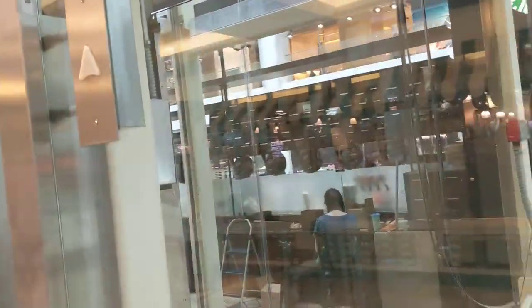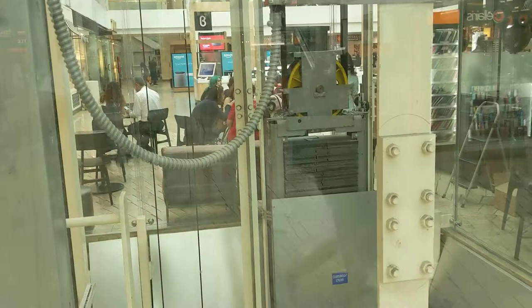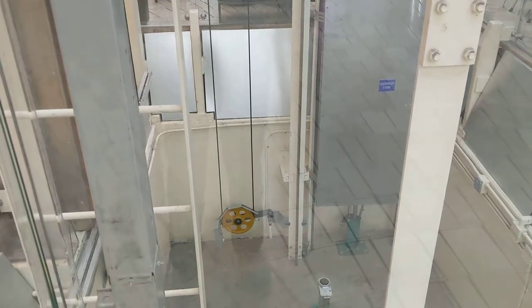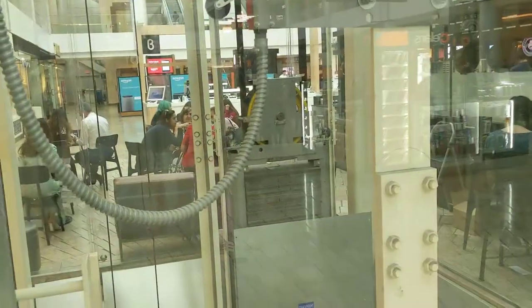We are at Scottsdale Fashion Center Mall. Check out this cool glass elevator right there. If you look down the shaft you can see the shocks and springs, and look up here — you can see the elevator all the way up there. Right there is the counterweight.